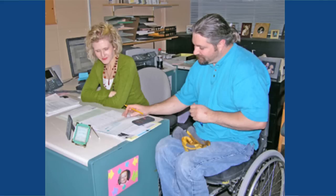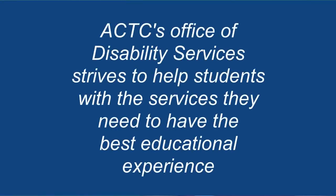Disability services are also available to students. Many people incorrectly assume that disability services is available only for students with physical health concerns. However, the Office of Disability Services works to ensure that students with disabilities of any nature — physical, mental health, and/or learning disabilities — receive the services they need to have the best educational experience while attending ACTC.